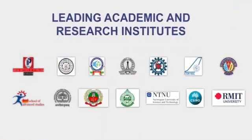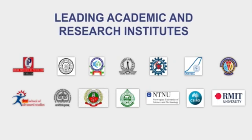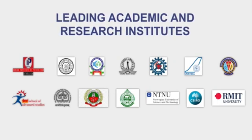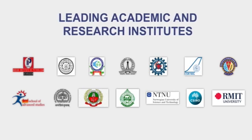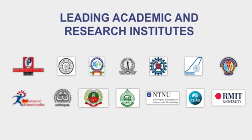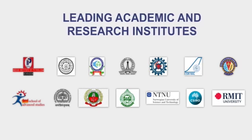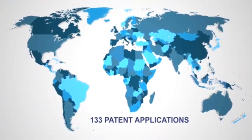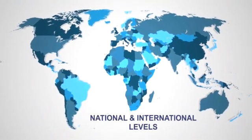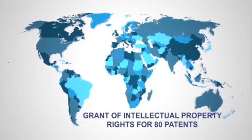Apart from entirely in-house efforts, CRDC has also struck collaborative alliances with several leading academic and research institutes in India and overseas to achieve breakthrough advancements. Over the years, CRDC has built an enviable portfolio of inventions with filing of 133 patent applications at national and international level and granting of intellectual property rights for 80 patents till date.